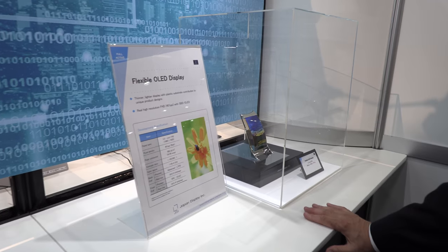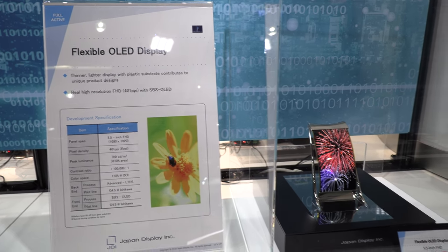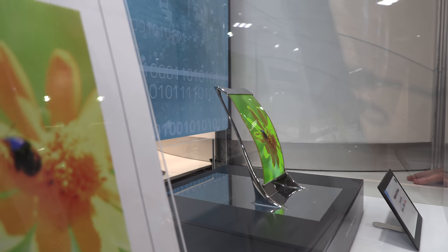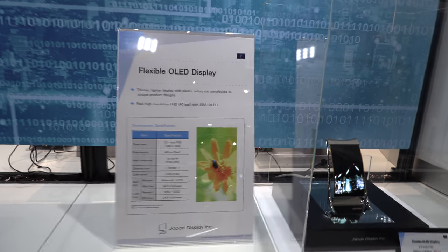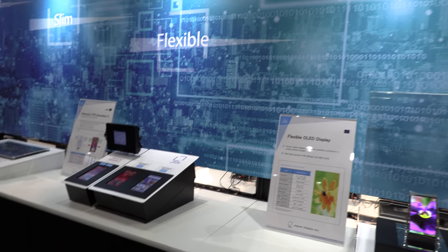We're also showing an OLED here — this is a prototype, a development product on a plastic substrate. We're not in production yet. Right now we're the leader in LTPS, which is the standard. We have low temperature polysilicon capability that we've had for years — JDI, Sony, and Hitachi all did. My history goes back about 20 years in low temperature polysilicon at least, and we definitely have a leadership position.